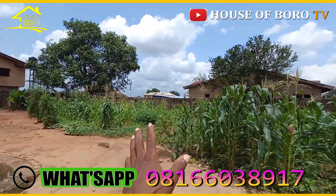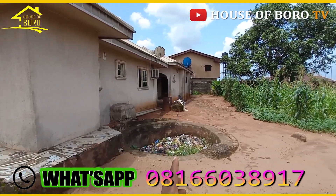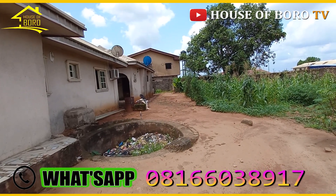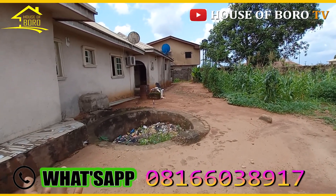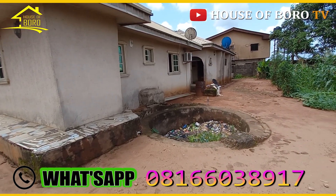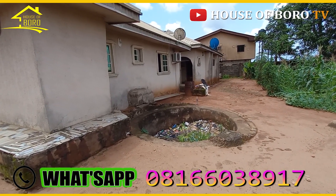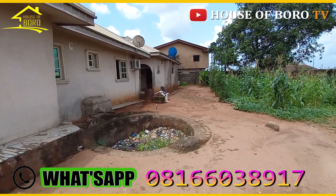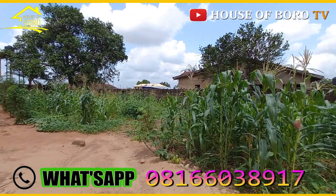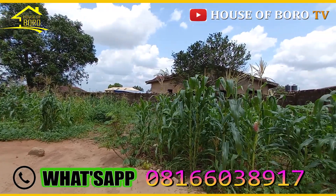This is the first building — the MTU compound. They are currently using it for fun. There used to be a way through but they covered it up. Instead of covering it with dirt, they should have turned it into a soak-away, which lasts longer. Here you can build six or seven flats — self-contained or even two bedrooms — giving you about five units.